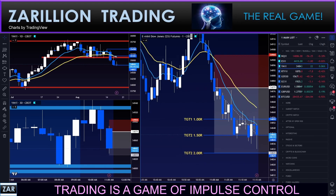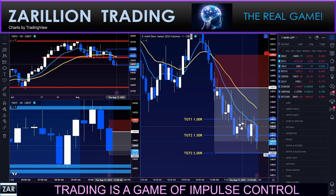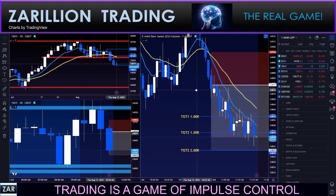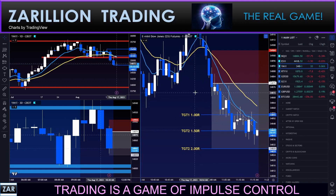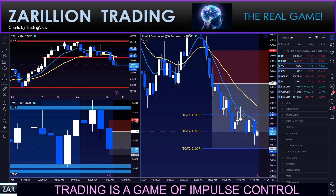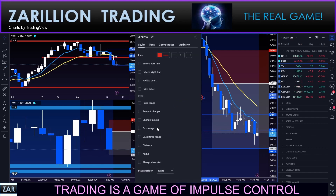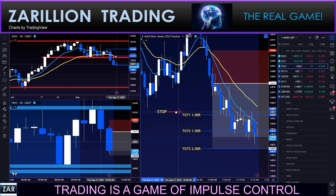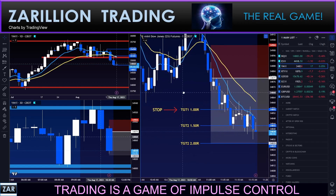All right guys, we're back — I actually stepped away for a bite to eat; it was grinding sideways so much. It looks like we're trying to hit the target of 2R. We've now surpassed 1.35R. My stop is at break even as I mentioned. It was getting really messy so I deleted the markers — putting them back now. I like to have them for the final snapshot of the trade.